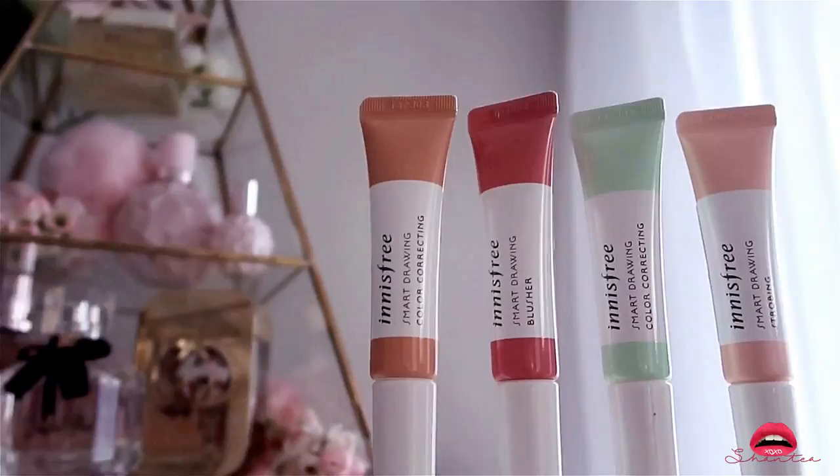I went a little crazy with the Tony Moly face masks — this is not everything, this is just the first part of the haul.